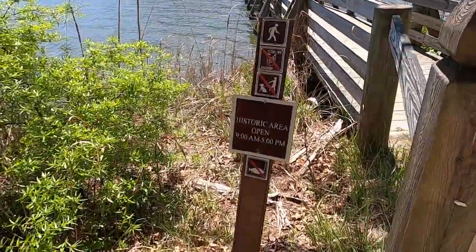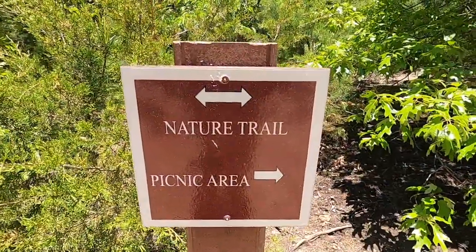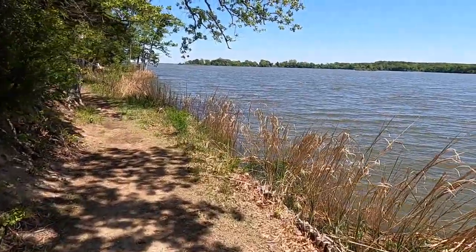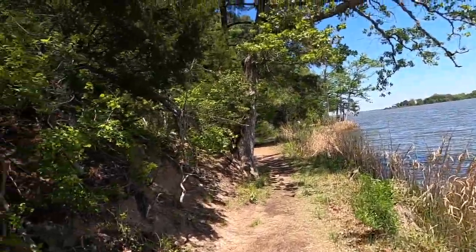That bridge marks the end of the boundary of the historic area, which is only open from 9 to 5. But on the other side of this bridge is a nature trail — it's a loop, about a mile or so, not that long, an easy walk. It goes along the water. I'm not going to do it today, but it's a pretty walk. I'm going to drive over and go check out the picnic area to show you that.